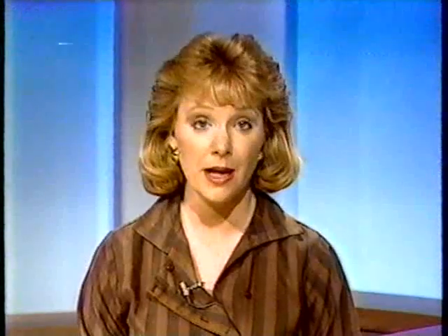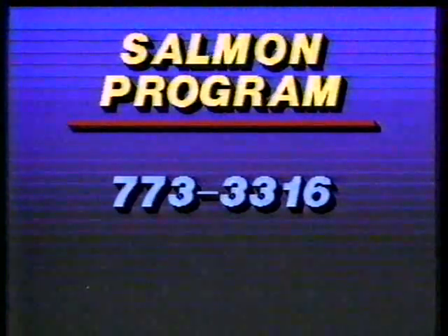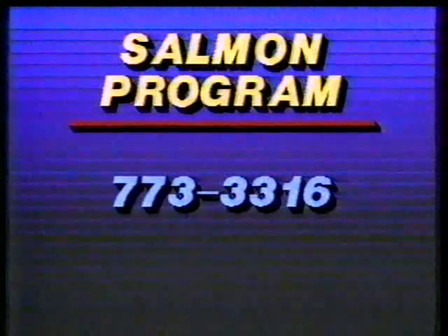The Salmon Enhancement Program is a non-profit organization that depends on private contributions. If you'd like to make a donation or find out more about the program, you can call 773-3316.